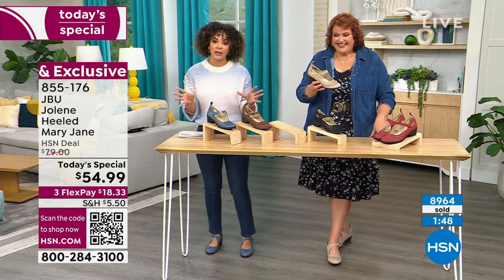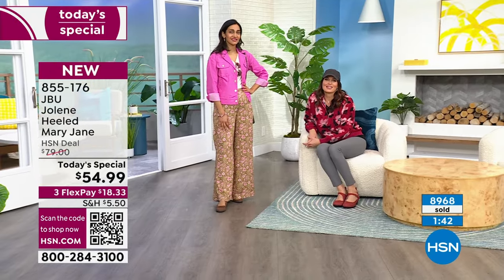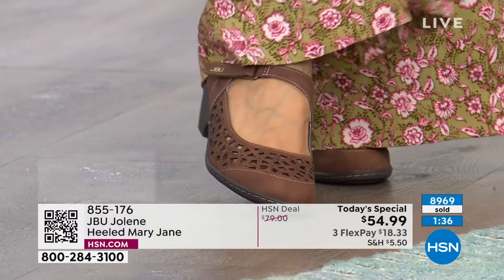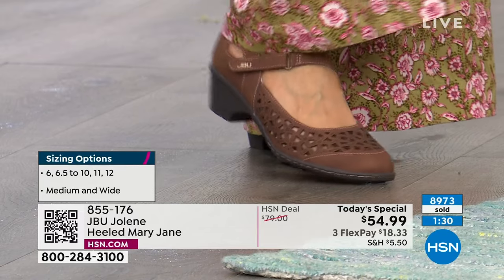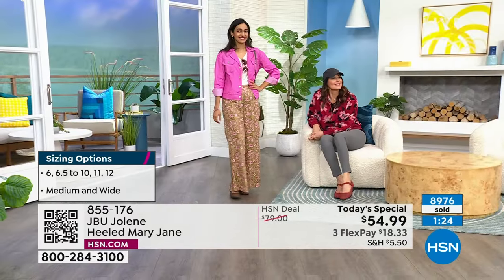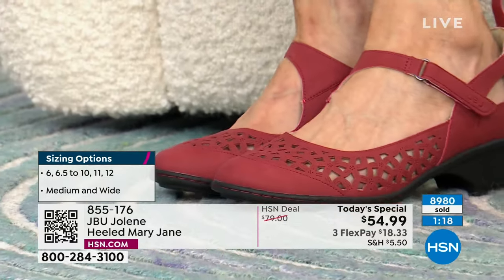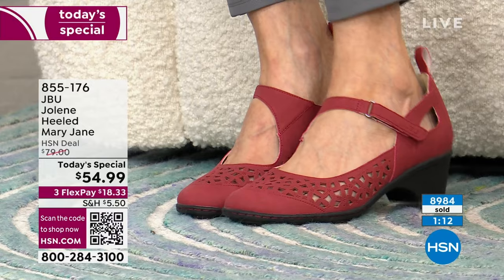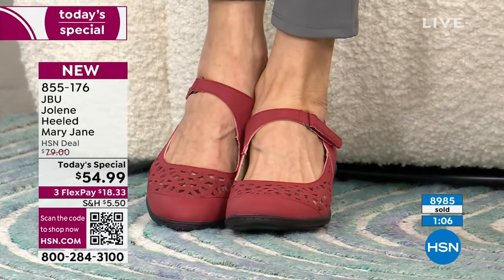Here's what's happening — size six is getting pretty limited across the board. When we offer wide widths here at HSN, especially on a Today's Special lineup, wide widths always go the fastest because they're just hard to find. Especially a wide width in size 12, not relatively available on the market. Everyone is wearing their true size. We have half sizes and whole sizes up to 10, 11, and 12 — medium or wide width. We're almost at 9,000 of these gone, and it's only 10 o'clock in the morning.